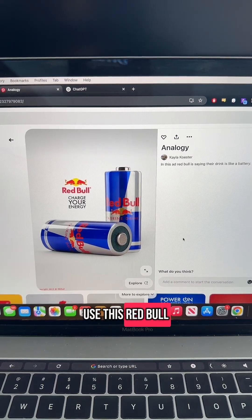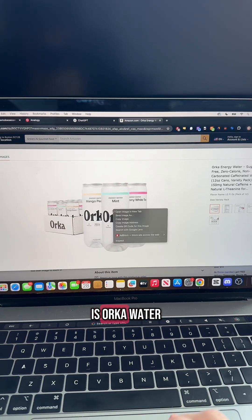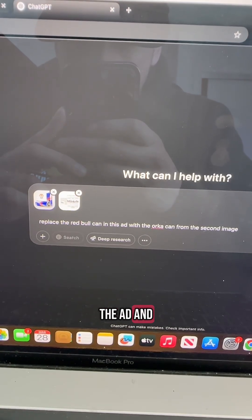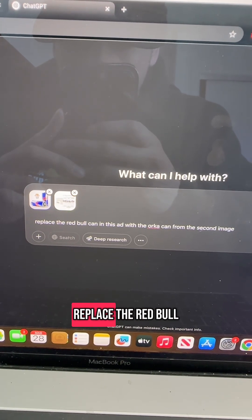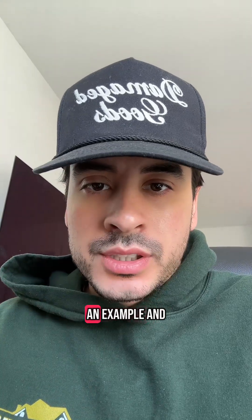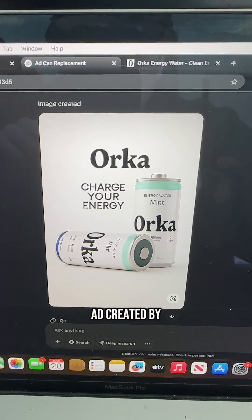I'm going to be doing a drink for this example, so I'm going to use this RedBull ad. The drink we're going to be making this ad for is Orca Water — I have no affiliation, I just thought of them. Then you paste the ad and your product into ChatGPT and tell it to replace the RedBull can with the Orca can. Remember, you can do this with any product in any ad — this is just an example.